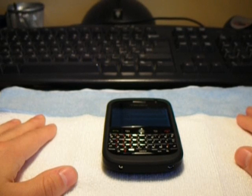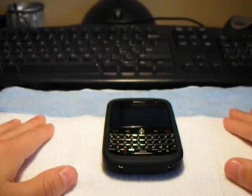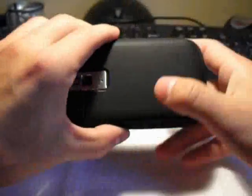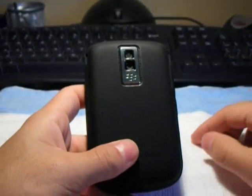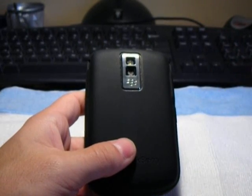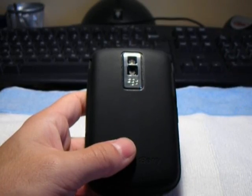Before I get to that, I just wanted to touch on a couple of points that I forgot to mention in my last video about the case review comparison of the silicone skin to the leather holster. The first thing I forgot to mention was that these cases do actually come in different colors — I think about 6 other colors: blue, green, red, a clearish white, and I think a pink too.